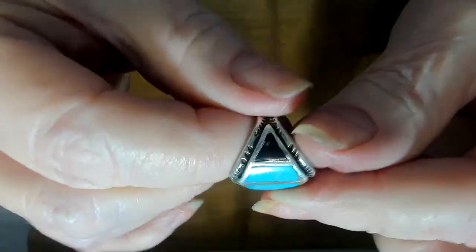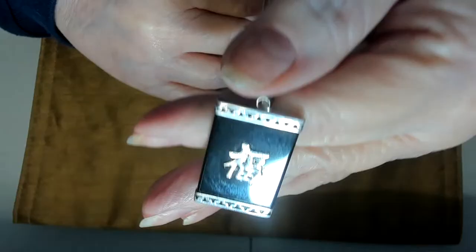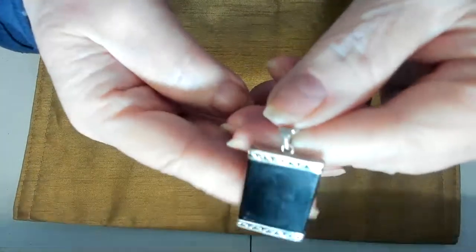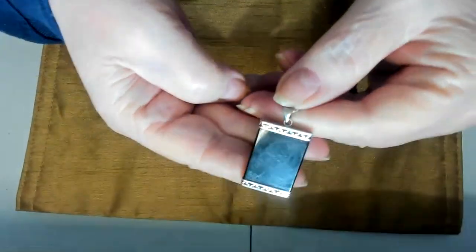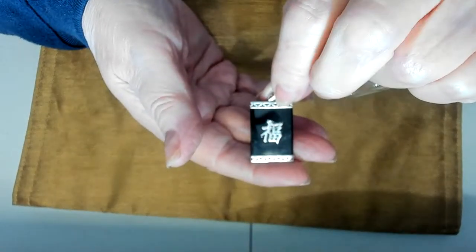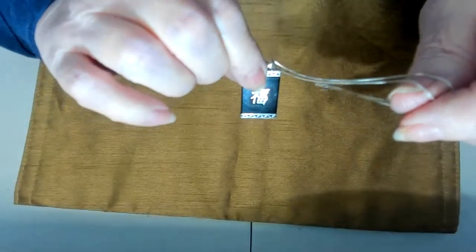I also have this good luck necklace — onyx and sterling silver. There's the back, and the front. I believe this is an 18-inch chain on this one.